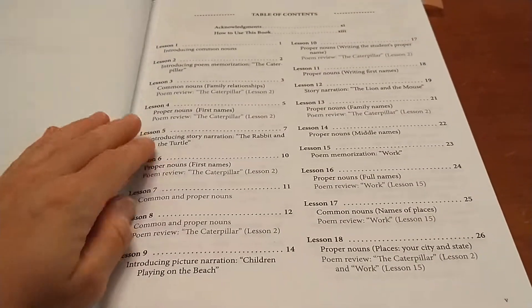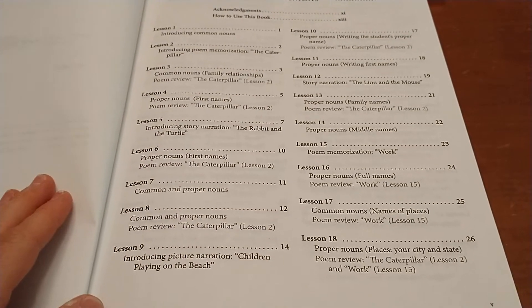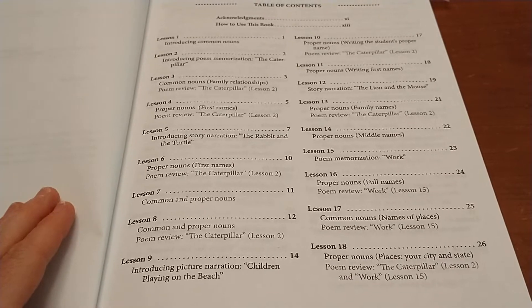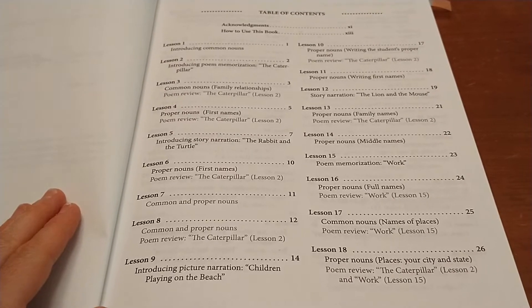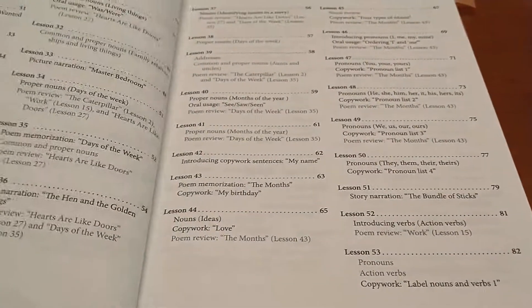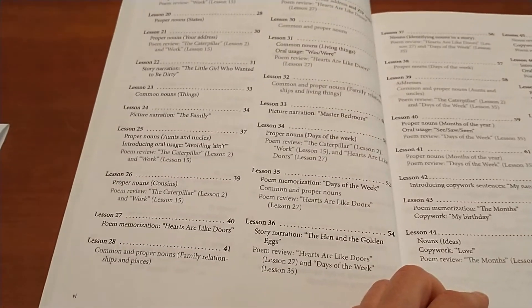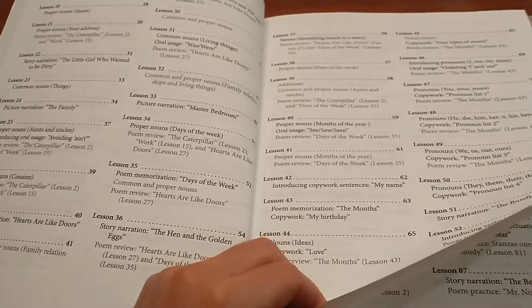Here's the table of contents. First grade focuses on exposure and not mastery — you just need to remember that while you're teaching these concepts, your child might not master it. In Level 2, you'll review it again and it'll get more ingrained in them. So we're practicing different types of nouns, different types of verbs, capitalization, and abbreviation. Students also do copywork.